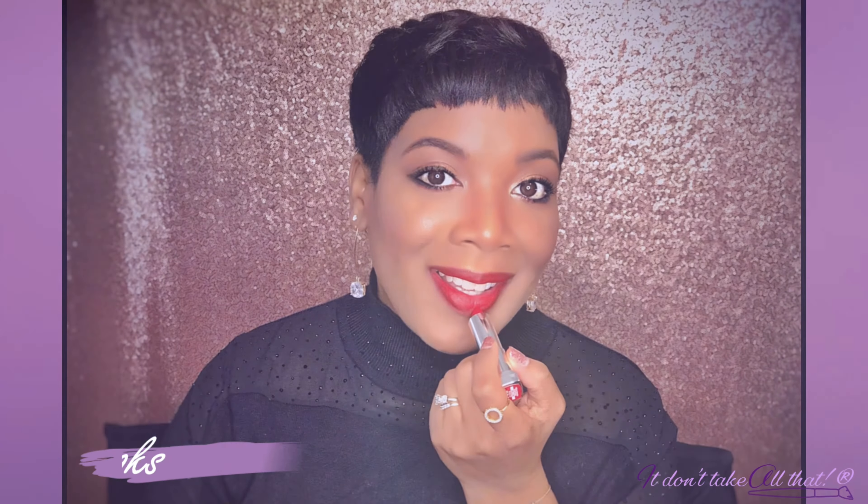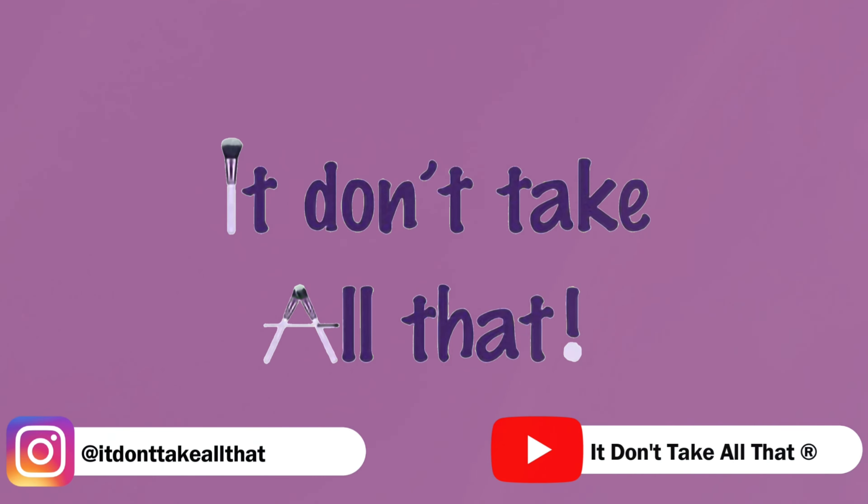Hi guys! Welcome to Self-Care Saturday, Ladies Night Edition. Tonight, as you can see, I have my sisters with me. This is Chantel, this is Nedra, and we're going to run you through our skincare routines.